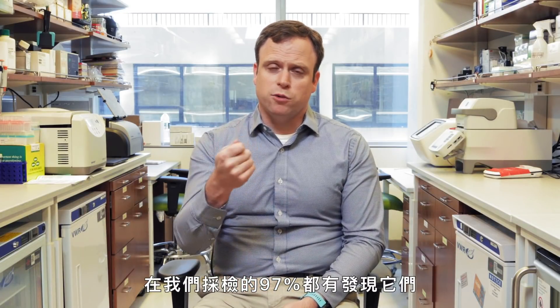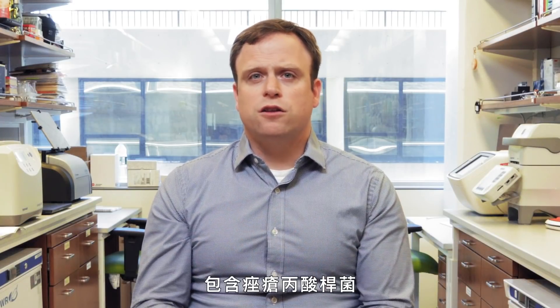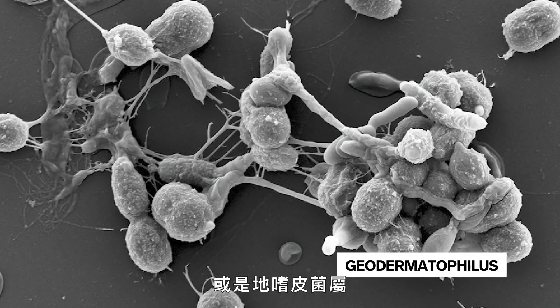We find them in 97% of every swab that we take. On the one hand, there's this core set of microbes that includes things like Cutibacter acnes or geothermophilus species.